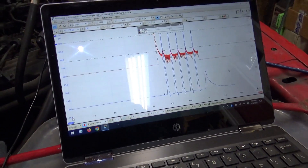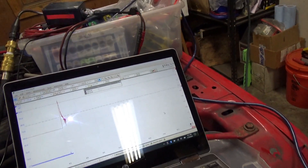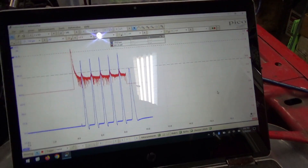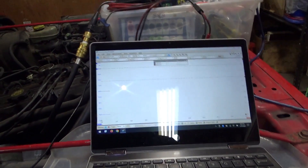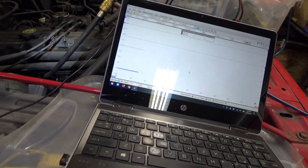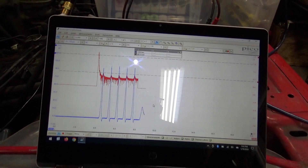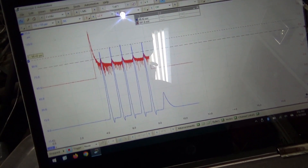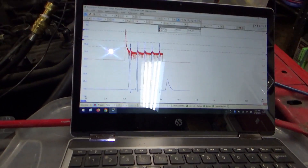Here we go with cylinder number two — about 105. Cylinder three: less than a hundred, about a hundred peak. Number one was the best so far. Here we go with cylinder number four.